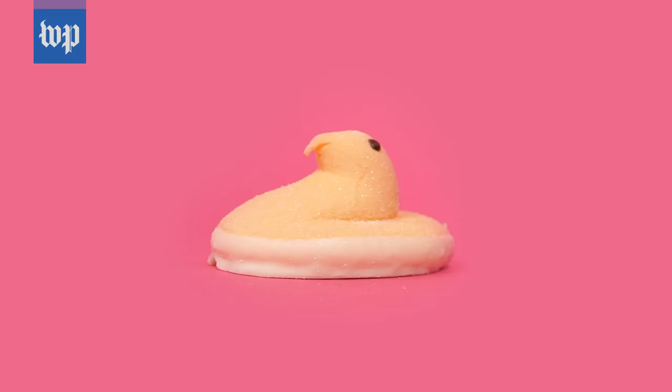Another flavor of Peeps Delights is orange sherbet. I don't love this artificial orange flavor. I can see what they're going for, and it basically tastes like a creamsicle, but it's just not my favorite.